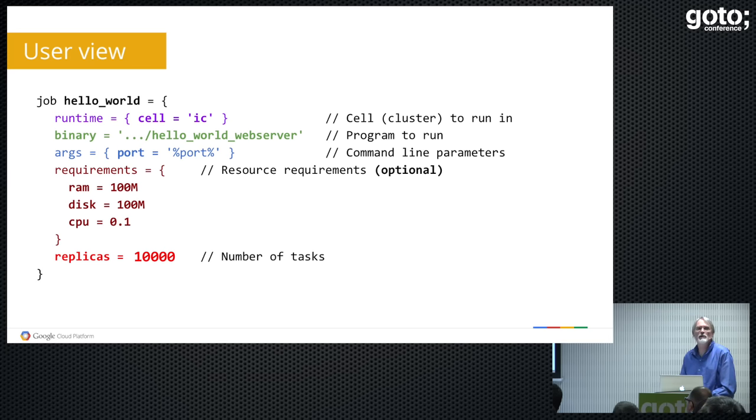You can say how many replicas of this task you'd like. Five seems a reasonable number of Hello World just to get started. But why be reasonable? So I did something more interesting. Actually from home — I just got off the bus, opened my laptop, and said let's fire off 10,000 copies of Hello World in some random cell. I think IC is in Iowa, but I had to look it up.